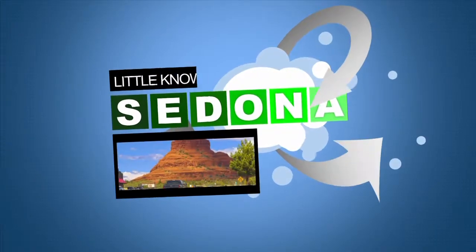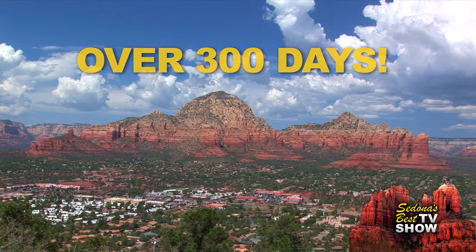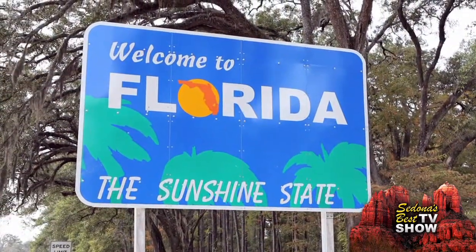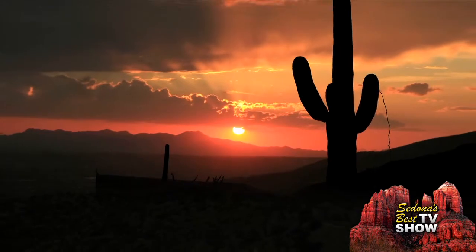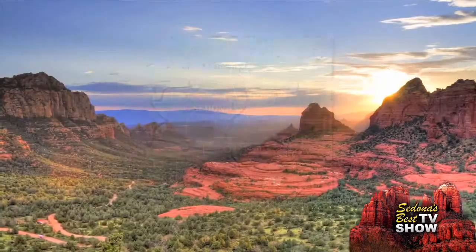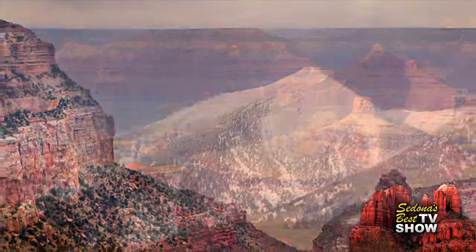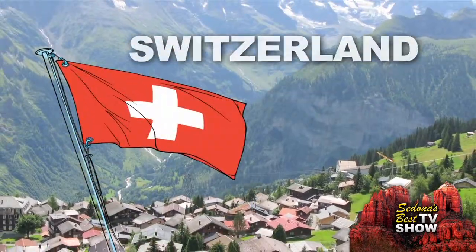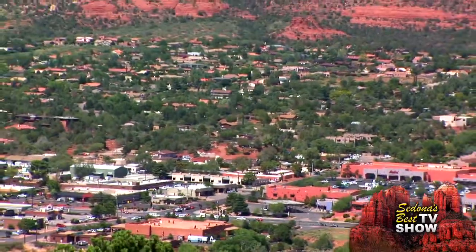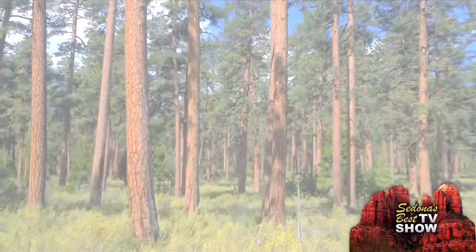Find out some little-known facts about Sedona. Did you know the sun shines an average of over 300 days a year in Sedona? That's more sunshine than Florida. Arizona has more national parks and national monuments than any other state, and Sedona is centrally located to most of them. Did you know that Arizona has more mountainous countryside than Switzerland? Sedona is located in the southern part of the largest stand of Ponderosa Pines in the world.